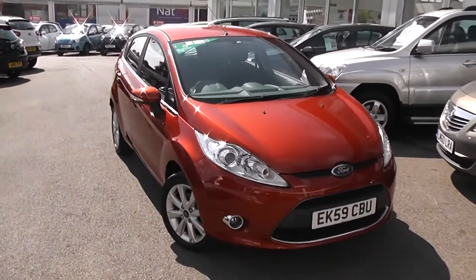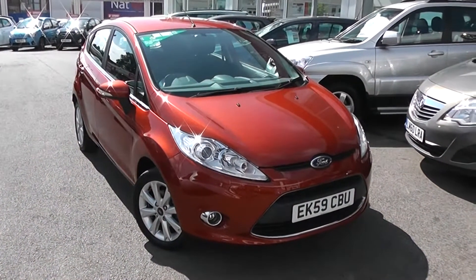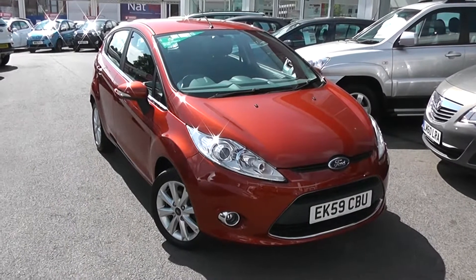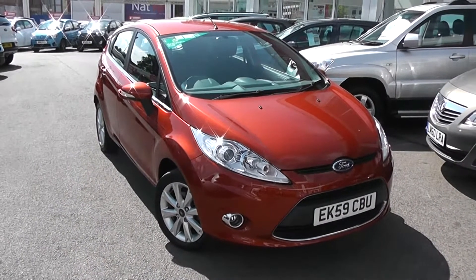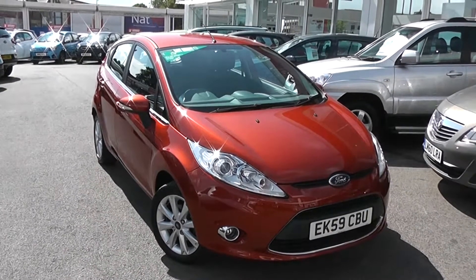You can go online today at wessexgarages.com and put down a £100 deposit on this car. This deposit entitles you to £75 off the asking price. We also have some great finance deals available on our cars at Wessex Garages, and we promise we won't be beaten by any high street lender. So there you have it — the Ford Fiesta Zetec in red.